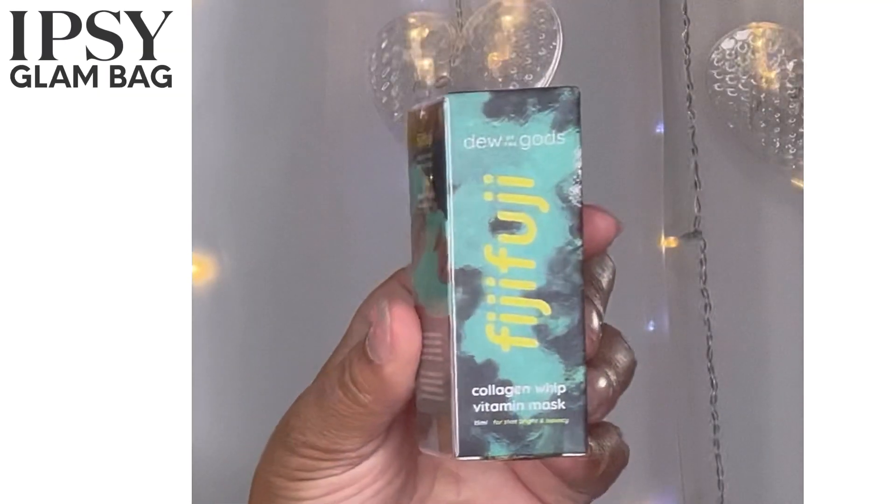The first thing in here is Dew of the Gods — it's a Fiji collagen whip vitamin mask. I'll definitely give it a try. I don't see the ounces but I can probably get maybe two uses out of it. It does say it's a deluxe sample and the retail price of the full-size version is $42. I won't buy the full size, which is part of why I want to stop the subscription — this is more of a sample to see if you like it. I'd rather just get the big ones in my BoxyCharm.